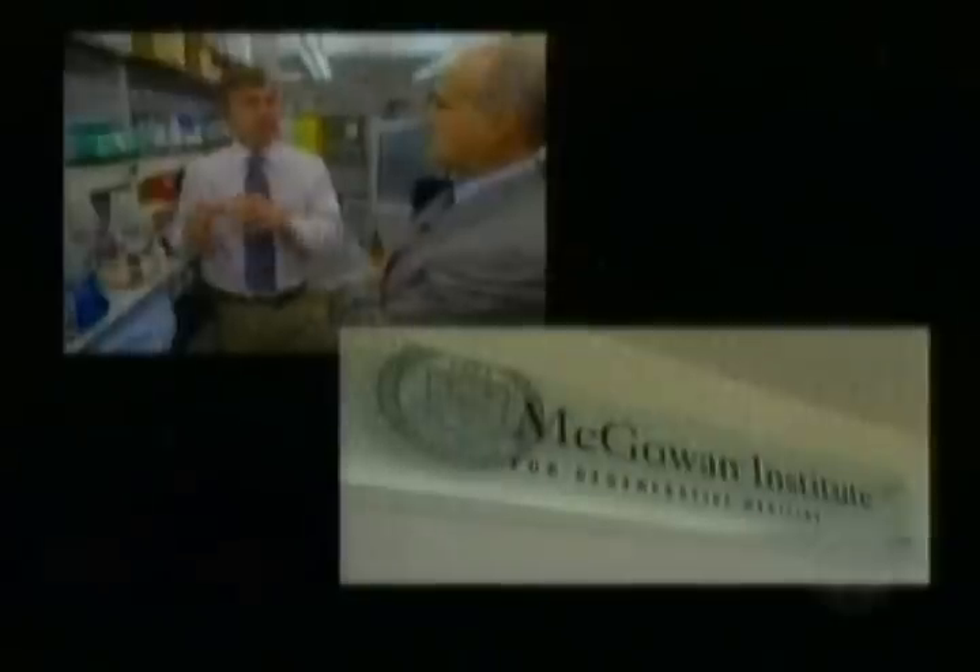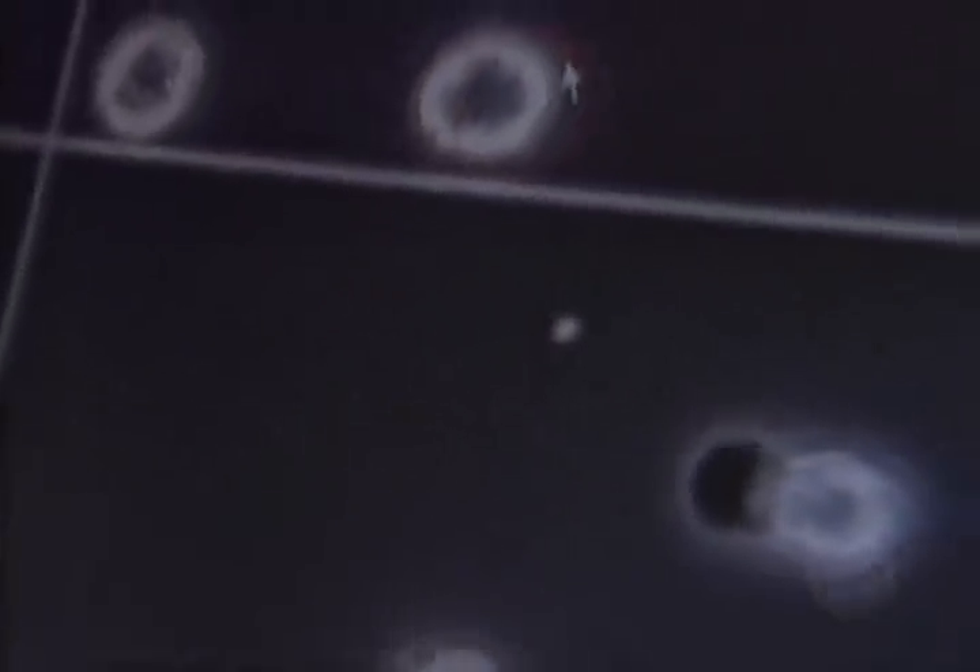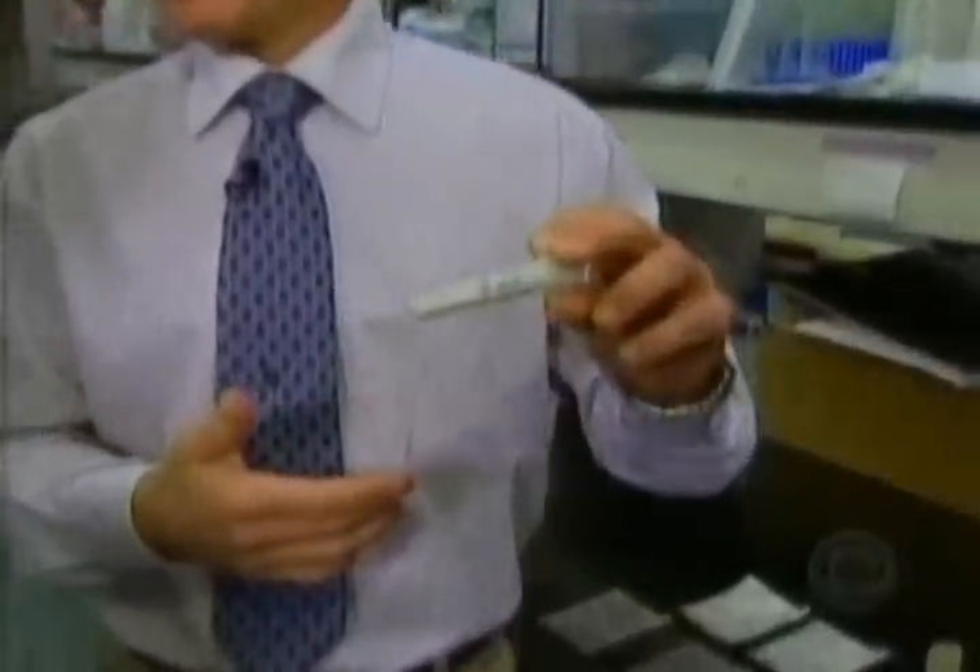Badalik, the lead researcher at Pittsburgh's McGowan Institute for Regenerative Medicine, is one of the many scientists who now believe every tissue in the body has cells which are capable of regeneration. All scientists have to do is find enough of those cells and direct them to grow. Somehow the matrix summons the cells and tells them what to do.